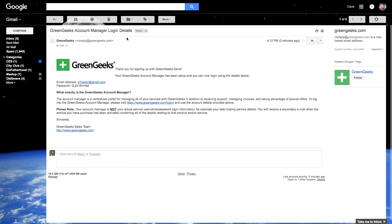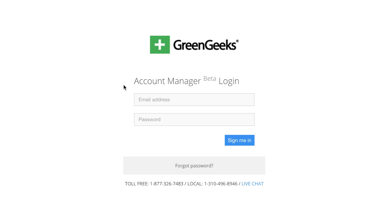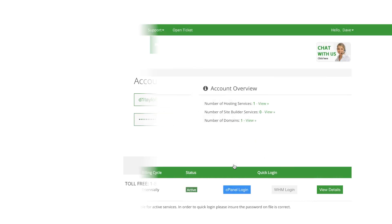I've jumped over to my inbox and found an email with the subject line 'GreenGeeks account manager login details.' This is where my login password is found and the link also takes me straight to the next step. Notice that this is a temporary password, so don't get excited that you can log into my account. I'm going to sign in now to the GreenGeeks account manager — I put in my email address and the password sent in the email. Cool, there we go.